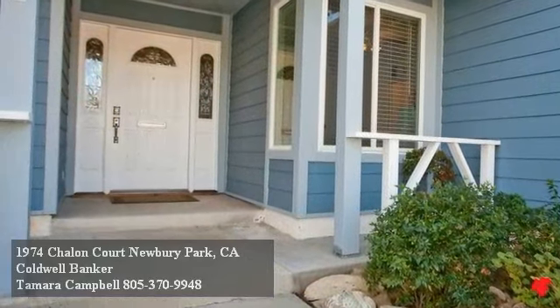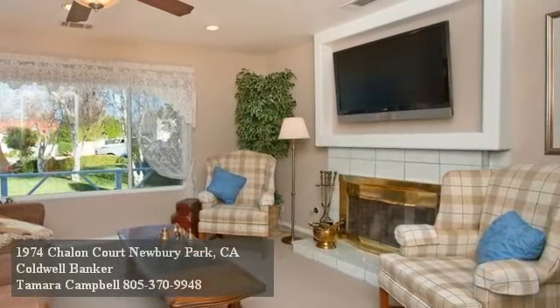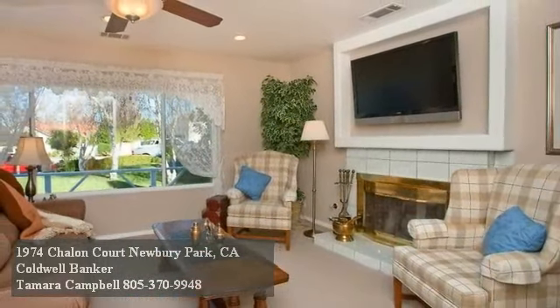A new front door ushers you inside, where a wonderfully large living area beckons you to relax by its gas fireplace and savor the landscape views that are perfectly framed by the big-picture window.